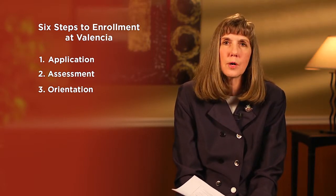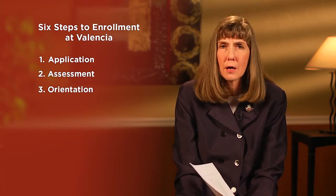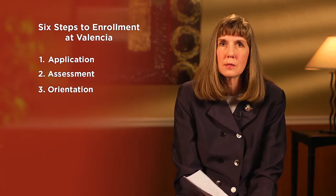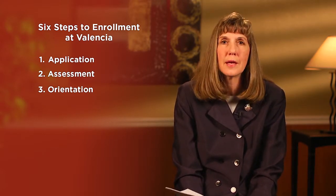The third step is new student orientation, which is a required part of our process. Students have the opportunity to complete it online or face to face. We then meet as a group to help students get ready and make decisions about course choices, and they meet with advisors to help them enroll.